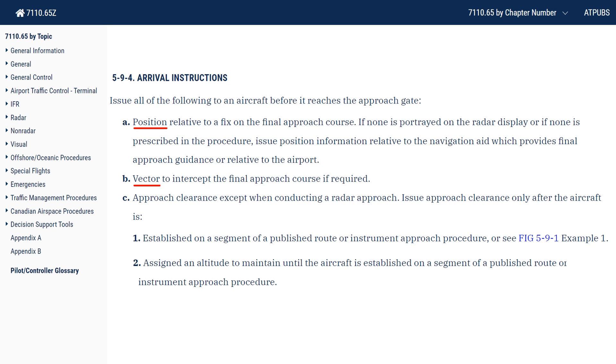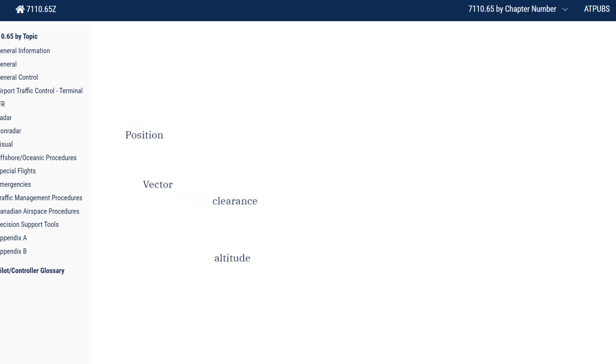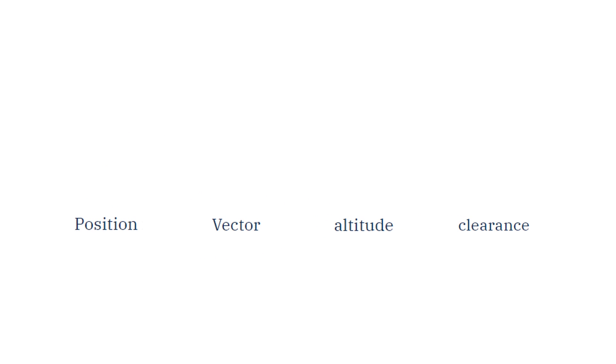The turn will let you intercept the final approach course. This can be an instruction to turn left or right to a specific heading, or to maintain a current heading, or to navigate direct to a fix or nav aid. Last is the clearance for the approach itself. A clearance can't be issued unless the aircraft is established on the approach course, and if not, then it must be assigned an altitude to maintain until it is established. So for aircraft being vectored onto an approach, the altitude instruction has to come before the approach clearance. So let's rearrange these in the order we should expect to hear them: it's position, turn, altitude, and clearance.